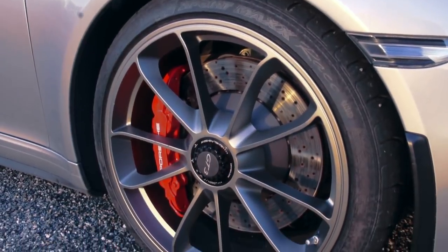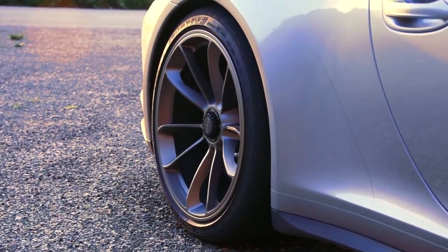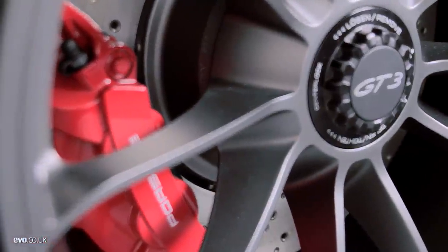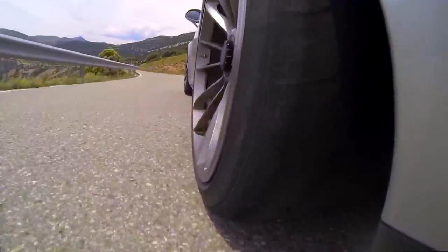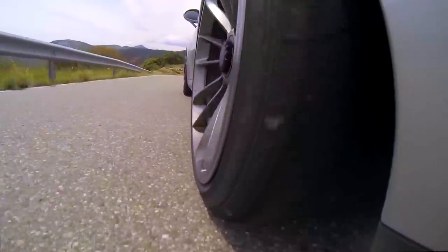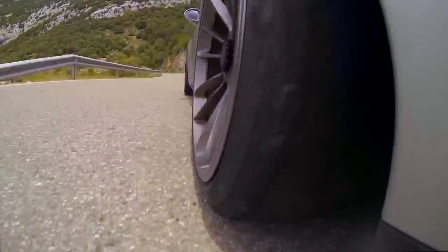These are the optional 20-inch forged rims, which look achingly gorgeous and are beautifully dished at the rear. For the first time there is an OE Dunlop tire, measuring 305/30 at the rear and 245/35 at the front. The rear steering works in the opposite direction to the front wheels below 50 miles an hour, and in the same direction above that speed. So at low speed you get a shorter wheelbase feeling, and at high speed a longer wheelbase feeling for stability.